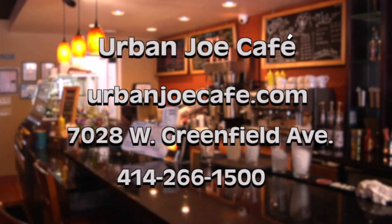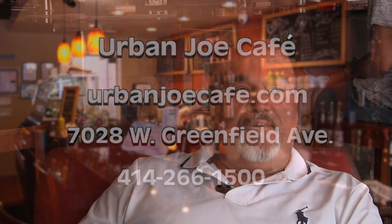They can go on our website, www.urbanjoecafe.com. Our cafe is located at 7028 West Greenfield Avenue in West Dallas. The phone number is 414-266-1500. We have online ordering as well, and you can pay for it and order it right there. We also do catering, corporate catering, and special events — whatever your needs are, we can accommodate. And after hours, because we close at three o'clock, the space is available for rent for parties, graduations, showers, or whatever.